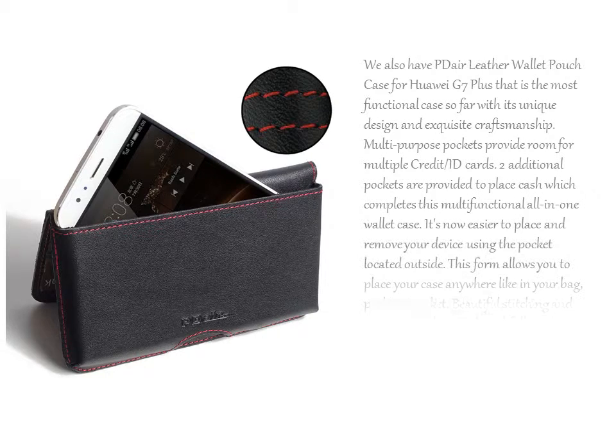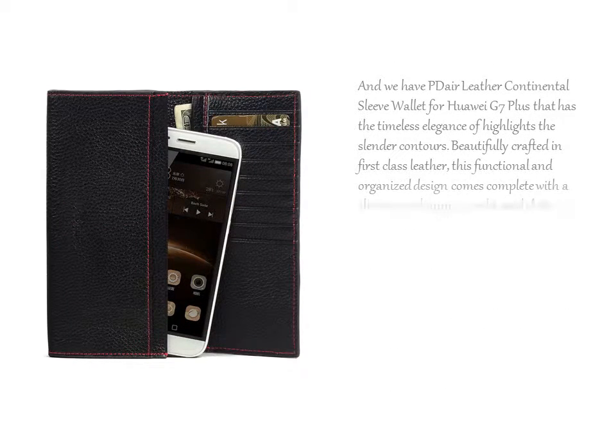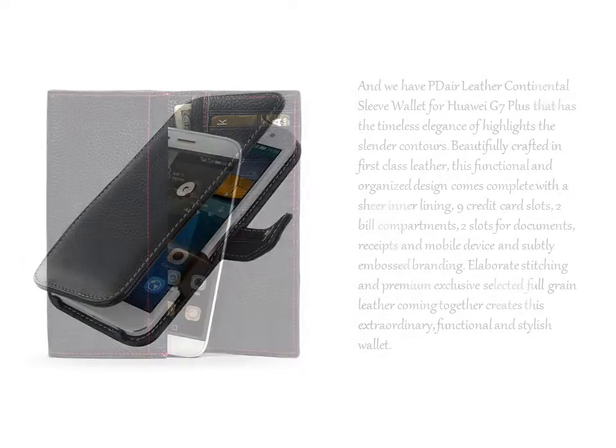We also have PDR Leather Wallet Pouch Case for Huawei G7 Plus, which is the most functional case so far with its unique design and exquisite craftsmanship. And we have PDR Leather Continental Sleeve Wallet for Huawei G7 Plus that has the timeless elegance highlighting the slender contours.